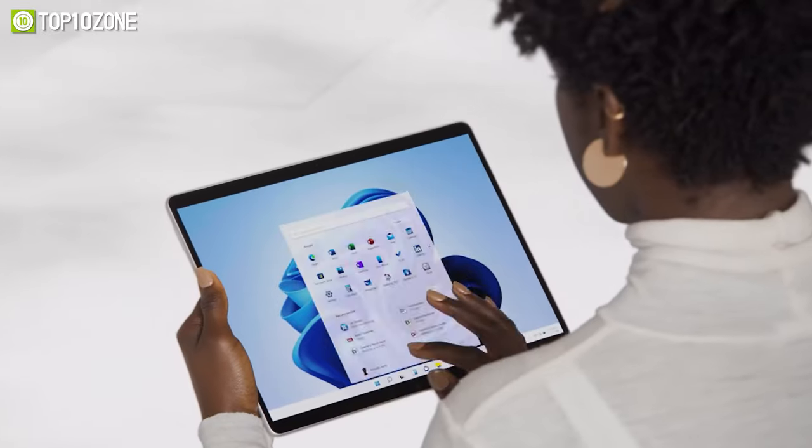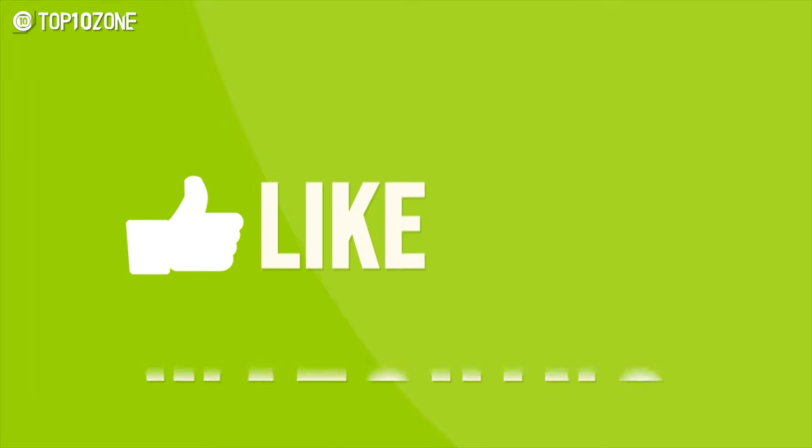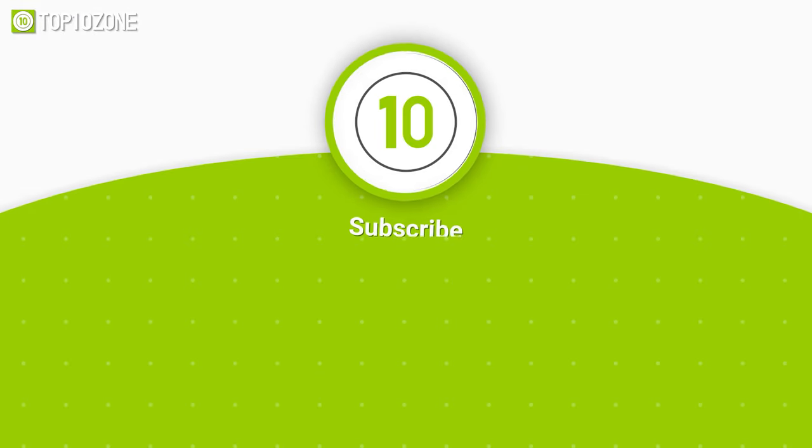So that was the list of the top 10 best gaming tablets just for you. Thanks for watching our video. Like, comment, and share with your friends if you found this video helpful. Subscribe to our channel if you want more videos like this on your feed.